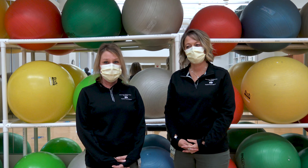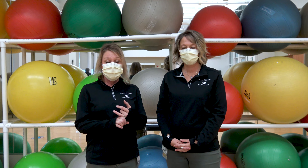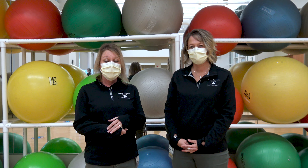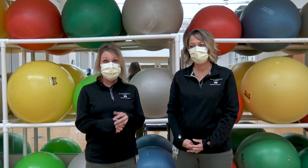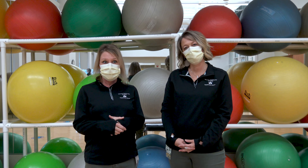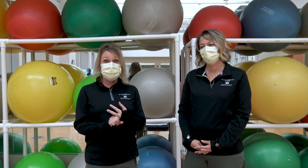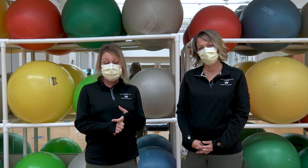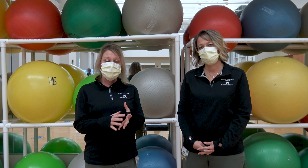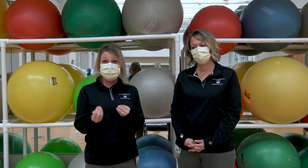We typically see Parkinson's patients in two different settings here. Through physical therapy, an individual will come in, usually referred by their physician, and we sit down for an interview and do an evaluation where we check a bunch of different aspects such as their gait, their posture, their flexibility, their balance. We also do some dual tasking, which is doing a functional task while also doing a cognitive task.